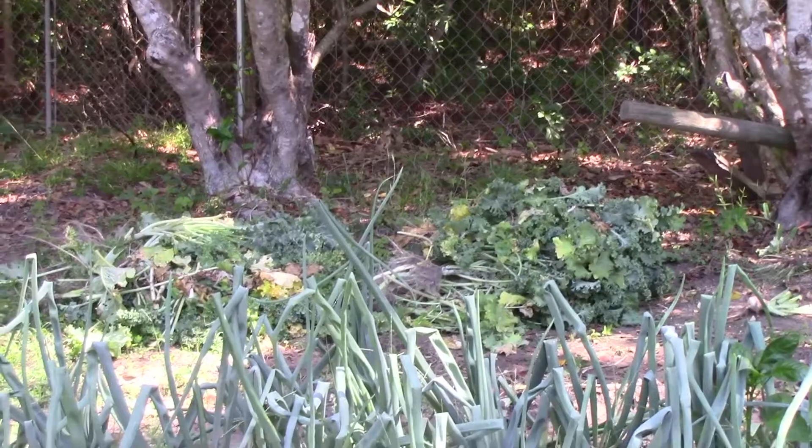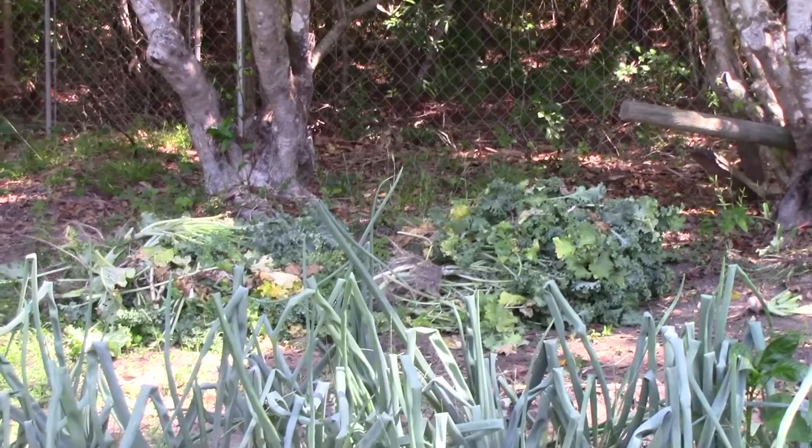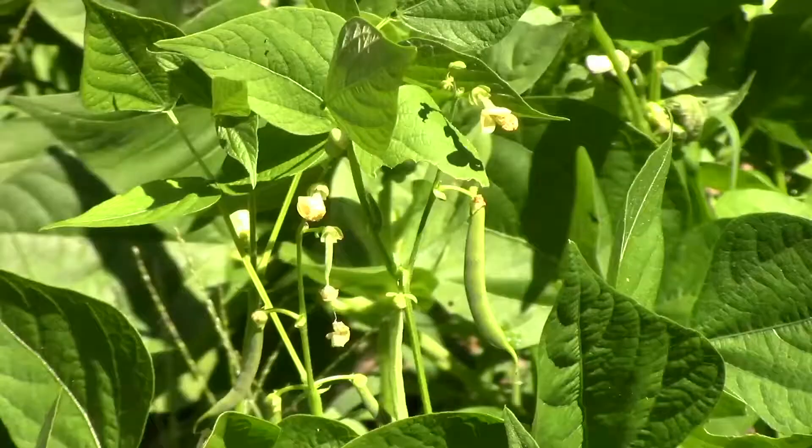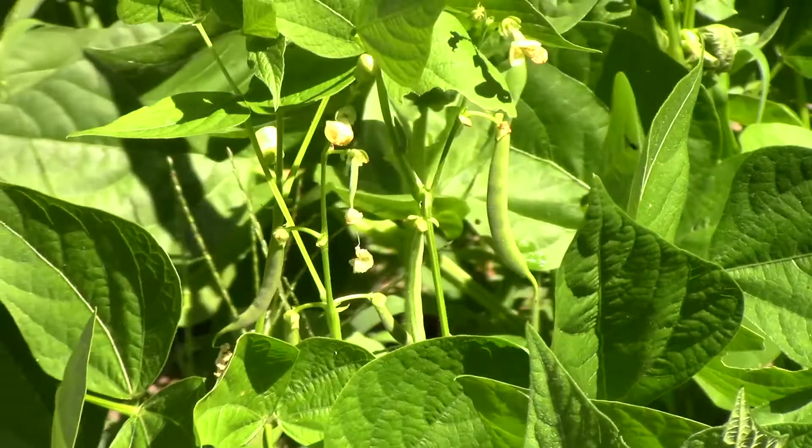Larry pulled up all the kale. I'm going to plant something else in there. Looks like his onions are growing. Larry had a turnip come up in the kale so he pulled it for me — I like raw turnips. We got green beans there, in the middle of the flowers, in amongst the zinnia plants that come up volunteer.